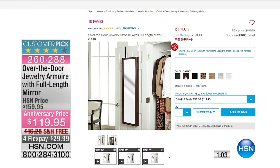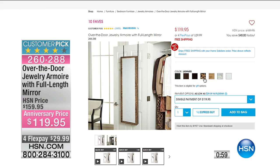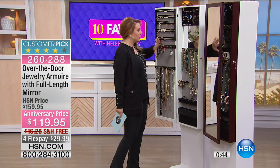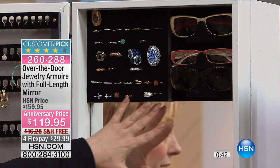On HSN.com you can see the black, the cherry, the espresso, the leopard — that's the only print — the oak, and then the princely paisley, which is sort of a soft print, and we also have it available in white. You can see on HSN.com that it's a customer pick with almost 4,000 reviews.